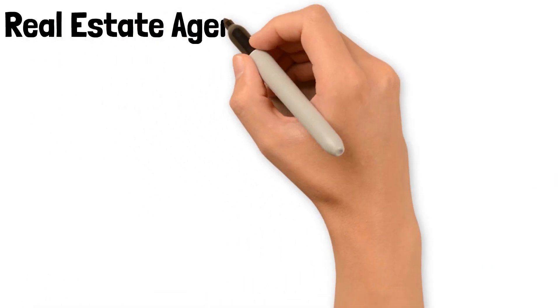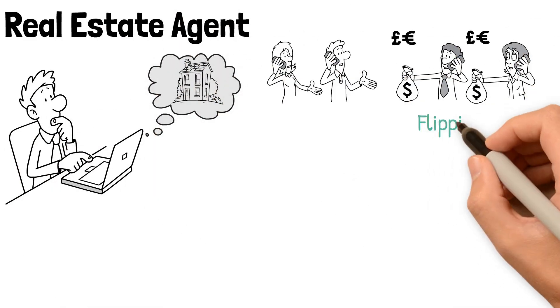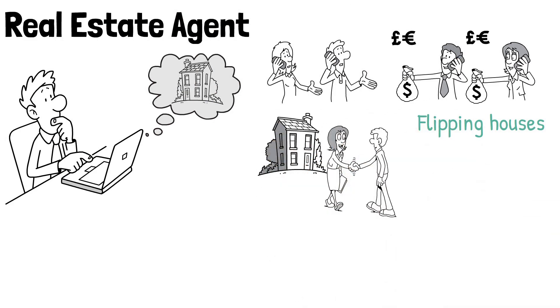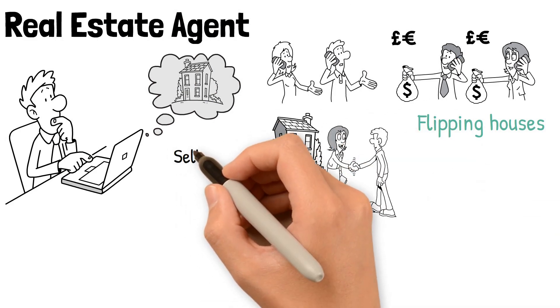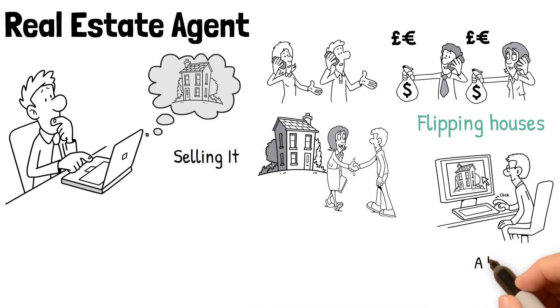Real estate agent. When learning how to flip homes, it's very helpful to make friends with real estate agents. Flipping houses requires interacting with real estate agents at different stages of every project, from buying the property to flipping it and selling it. These agents know the trends — from what features their clients are looking for to the price range a home will sell for, depending on neighborhood.